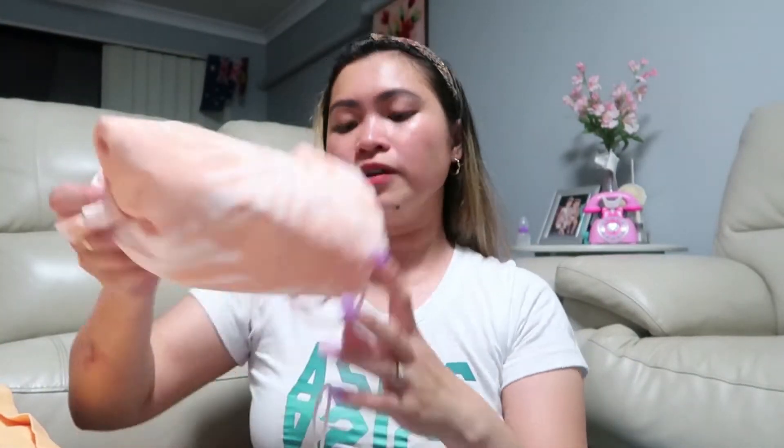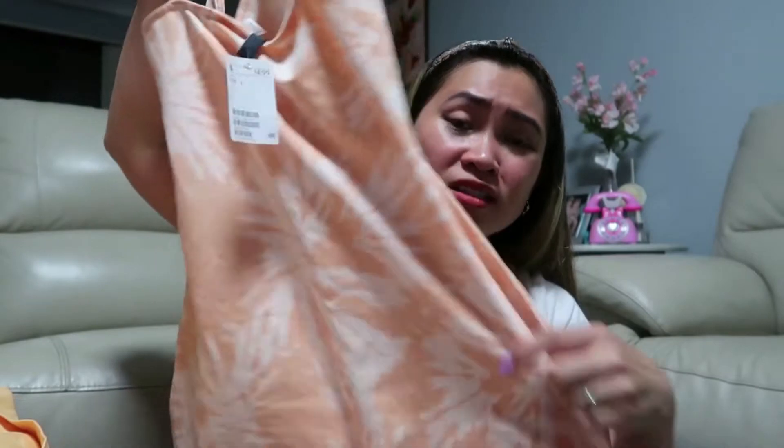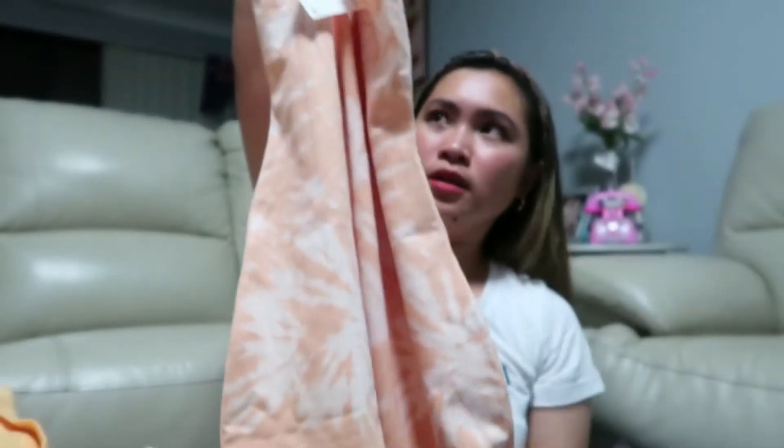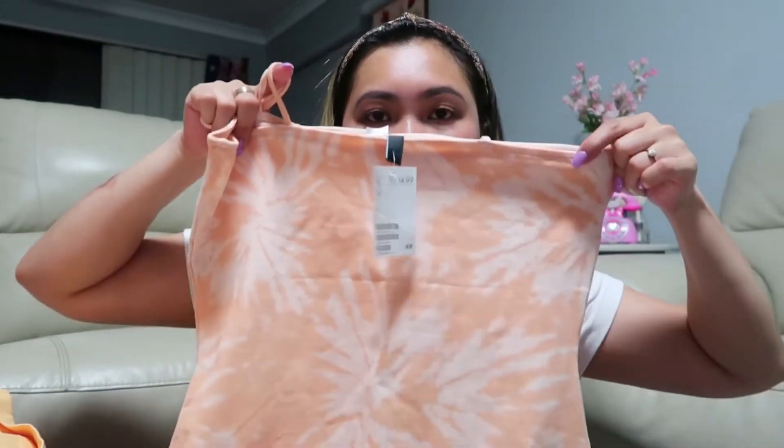The last item from H&M is this tie-dye dress. It's very stretchy and so beautiful — super nice! I think on me it'll be above the knee. The color is really pretty and easy on the eyes, not too harsh. That's it from H&M.